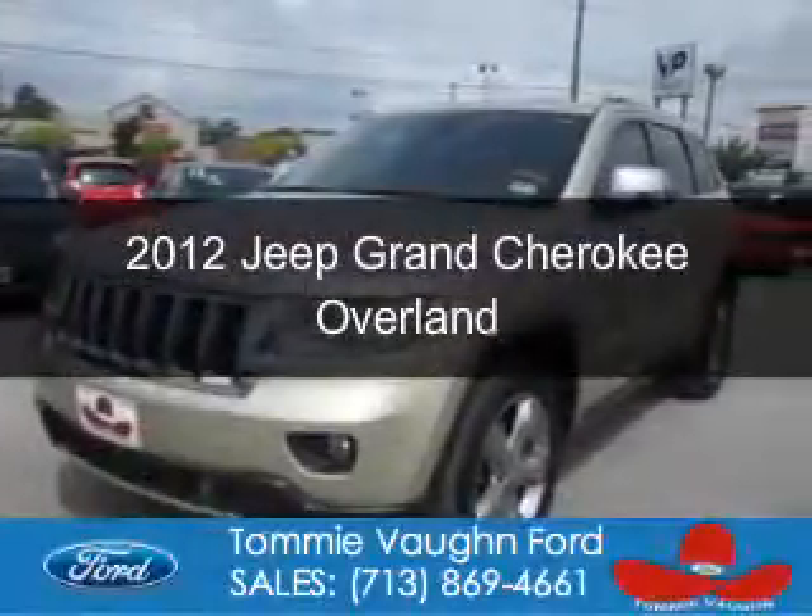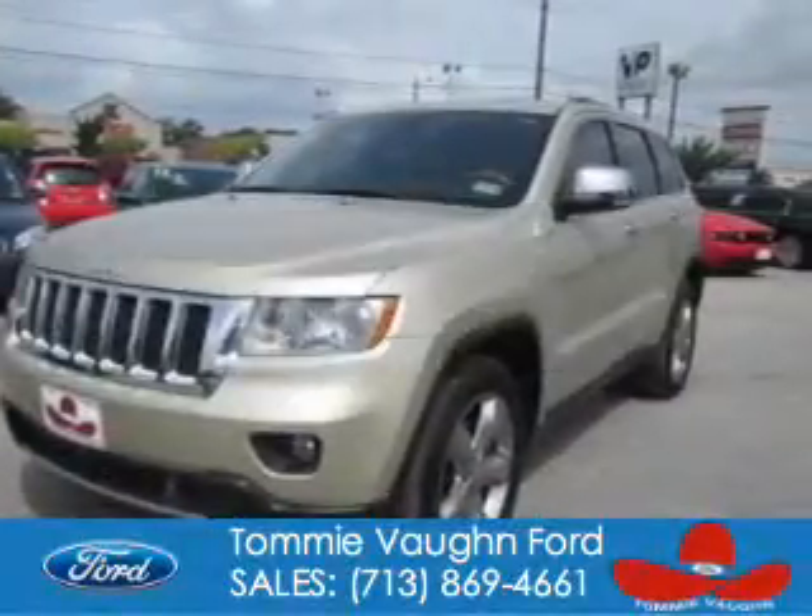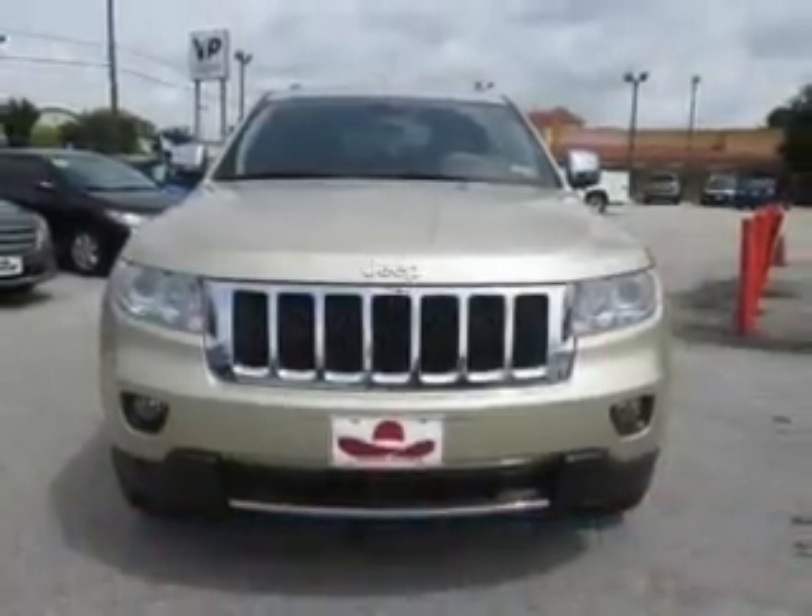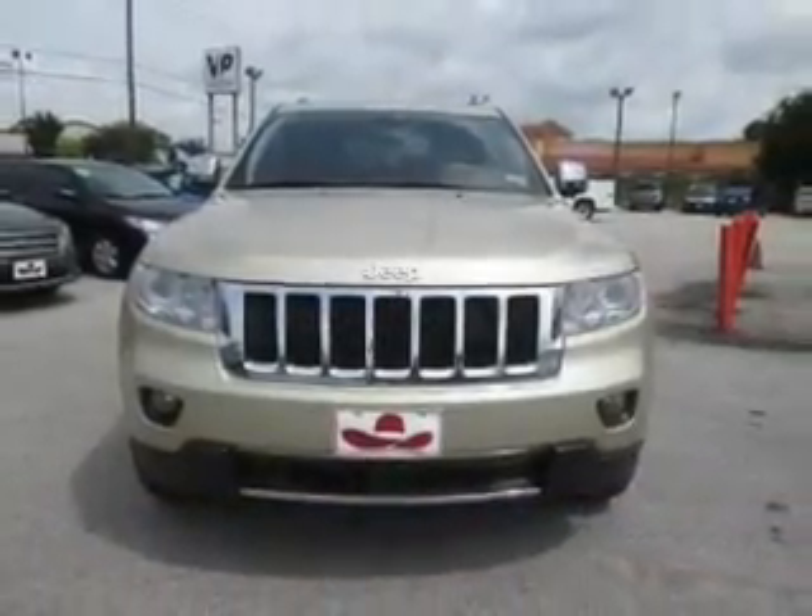This is a used 2012 Jeep Grand Cherokee, powered by rear-wheel drive, a 5.7-liter 8-cylinder engine, and an automatic transmission.